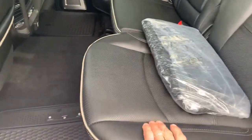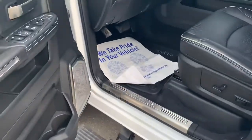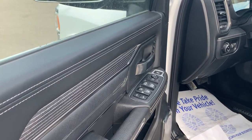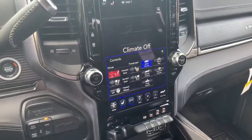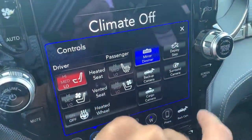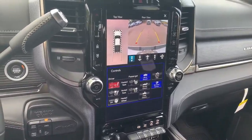Super nice leather in the Limiteds here, slush mats, power deploying running boards, of course it has electric power windows, power locks, power seats, wireless phone charger. It's got heated and vented seats, heated wheel. Like I said, it's got the surround view camera — really nice feature for towing. Tons of nice features in this truck, absolutely loaded out with pretty much everything you can imagine.